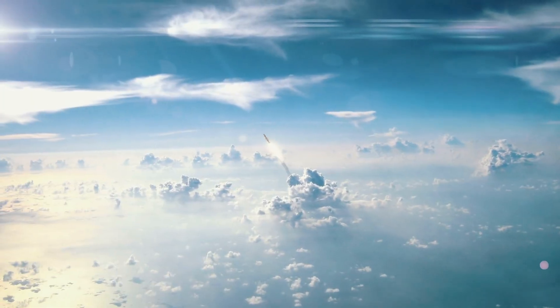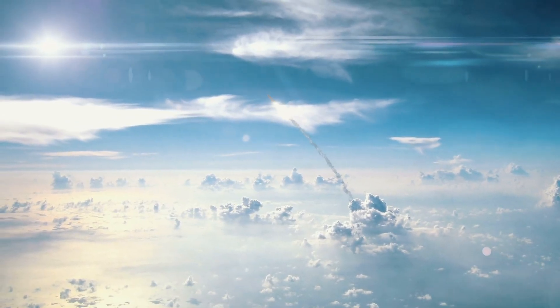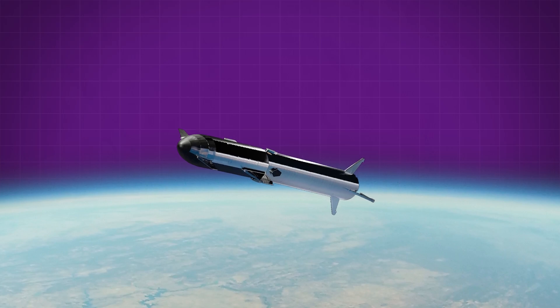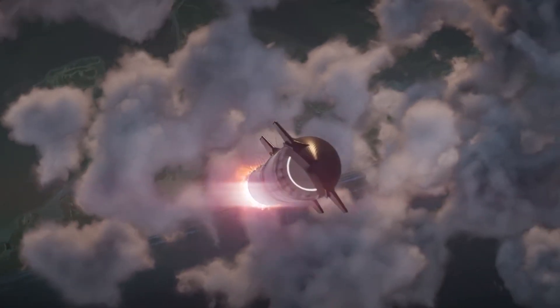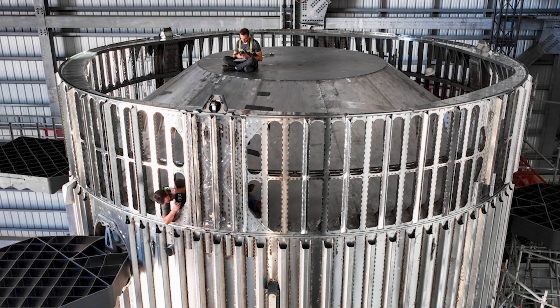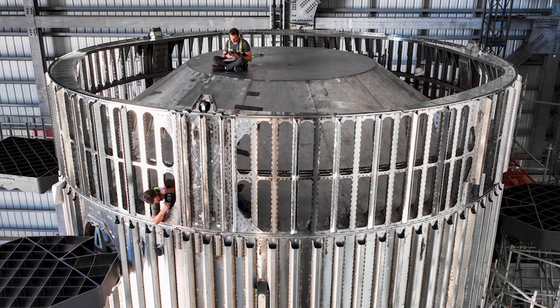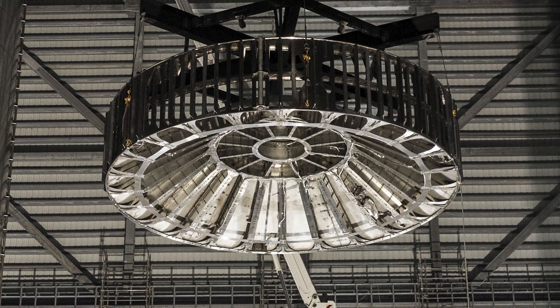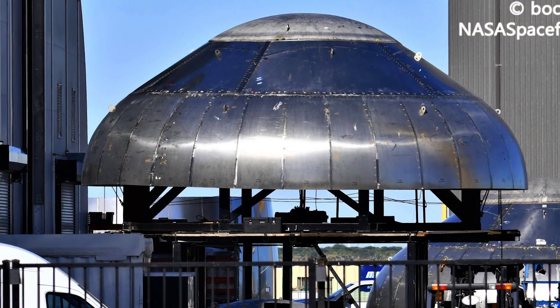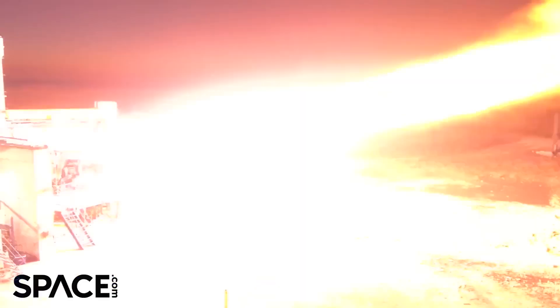This is important because first stage separation happens at a relatively low altitude where gravity and drag are still very much acting on the Starship. Any time the engines are not running, the ship is actively being pulled back toward the surface and losing velocity. To accommodate the hot staging maneuver, SpaceX has added one additional ring section to the top of the Super Heavy booster. This new ring is perforated with vent holes to safely release rocket exhaust during the hot stage event, and the top dome of the booster's fuel tank has been reinforced to withstand the thrust and heat from the upper stage Raptor engines.